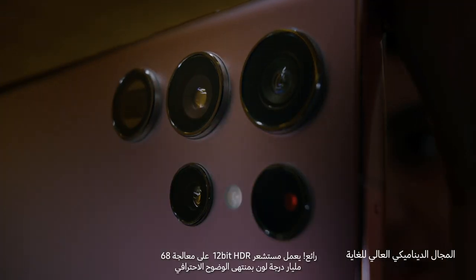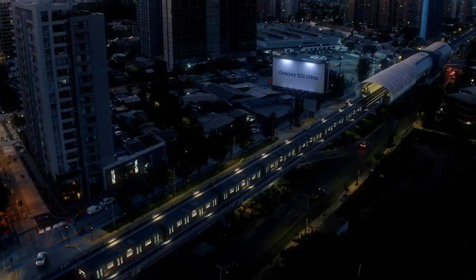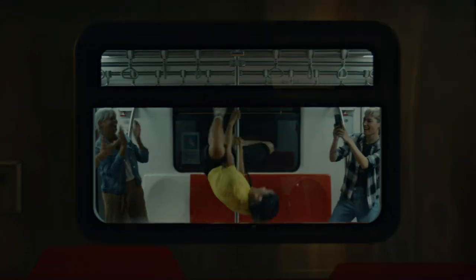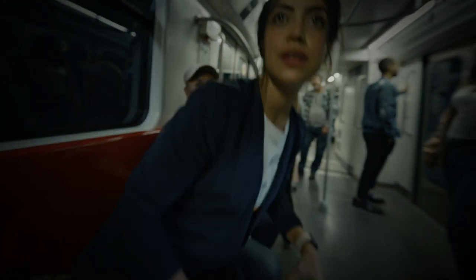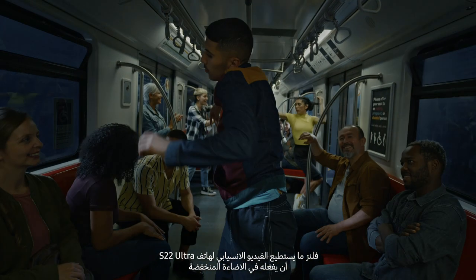The 12-bit HDR sensor is processing 68 billion shades of color with pro-level clarity. Let's see what S22 Ultra's smooth video can do in low light.